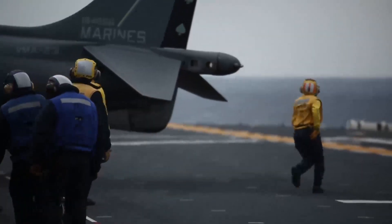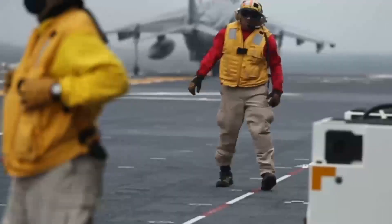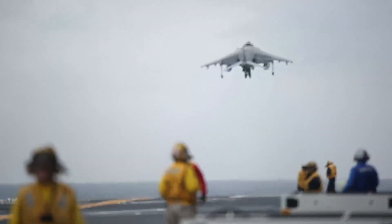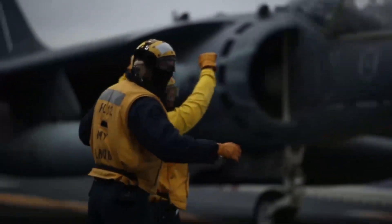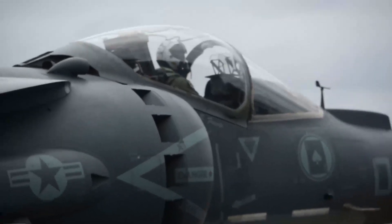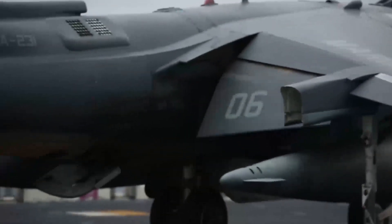The Harrier wasn't just a jet — it was a revolution in naval air power. From small decks and remote outposts, it proved that agility and innovation could outmatch numbers and brute force. The Sea Harrier earned its place in history during the Falklands War: a handful of jets defeating a larger force of land-based aircraft. The AV-8B carried that legacy forward across the last decade. But now its time is near. The Harrier, in its various iterations, has served with distinction for decades, proving the immense value of V/STOL technology in naval aviation.